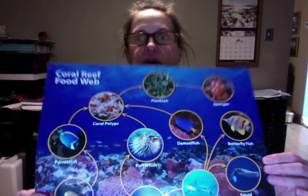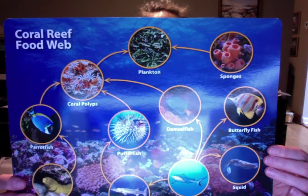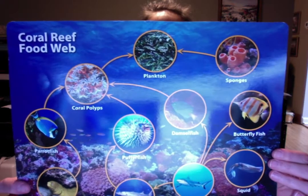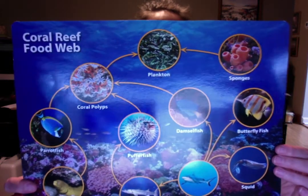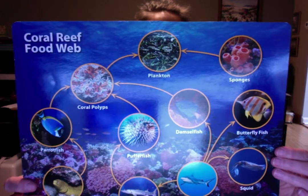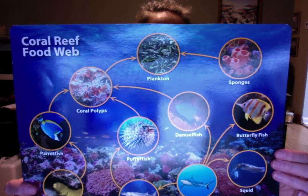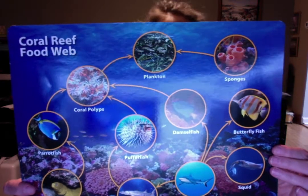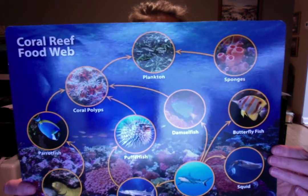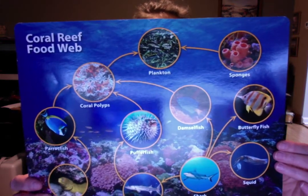Number three on the card: a coral reef food web. How do the animals that live near a coral reef survive? Like you and me and all other living things, they need food. They eat each other. The food web shows what the animals eat. Tiny plants and animals called plankton are food for many small animals such as coral polyps. The parrot fish, puffer fish, and other small fish eat coral polyps. The big animals eat the small animals. Some of the biggest animals, such as sharks and barracudas, will eat big animals too. The arrows on the food web point to what the animals eat.